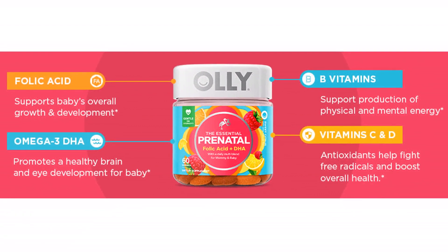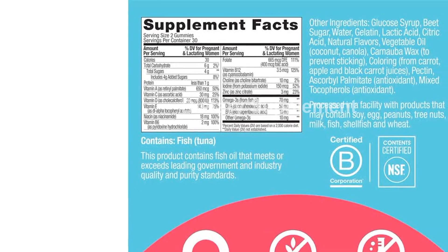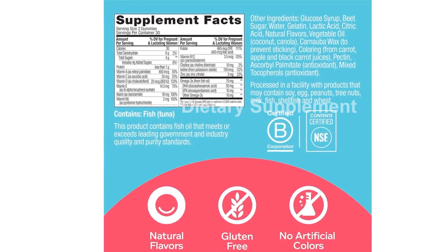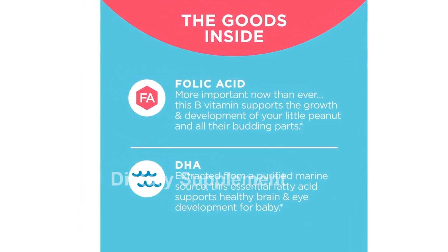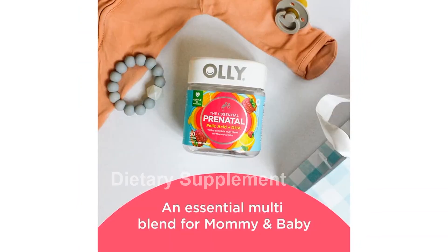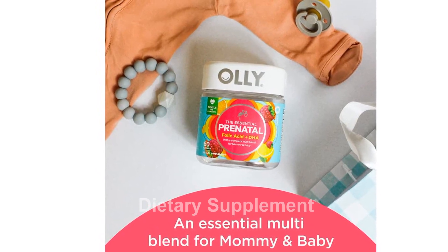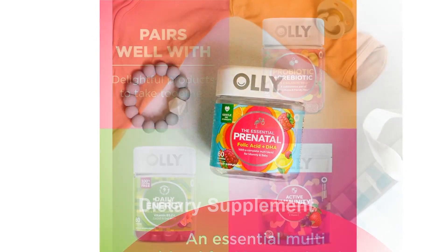Introducing Olly's The Essential Prenatal Folic Acid Plus DHA — your body's and your baby's new best friend. Whether you're planning, expecting, or have recently given birth, this nurturing blend is packed with essential nutrients including omega-3 DHA. Olly prenatal gummies provide the necessary nutrients for your baby's development.